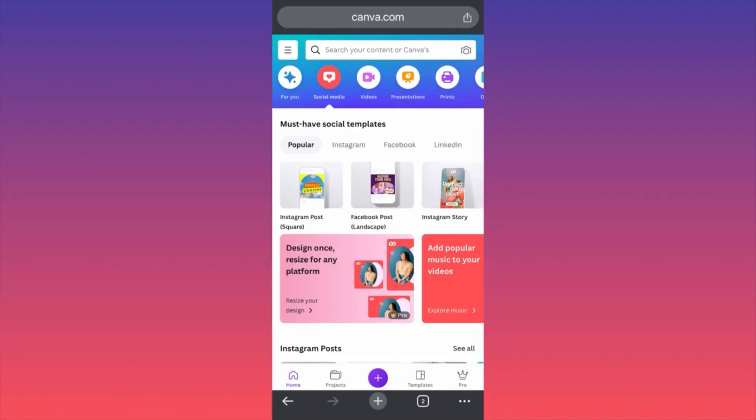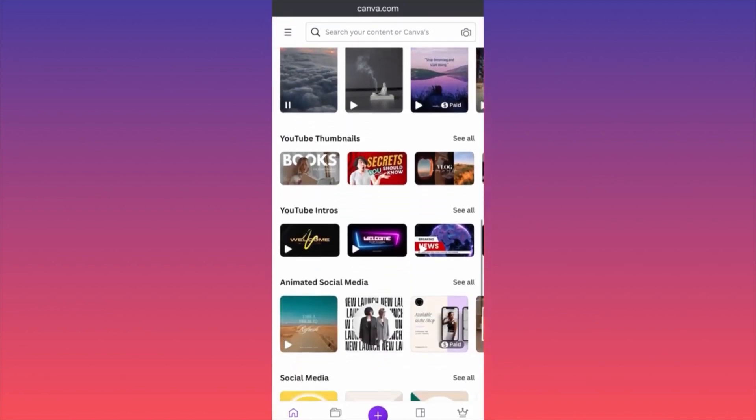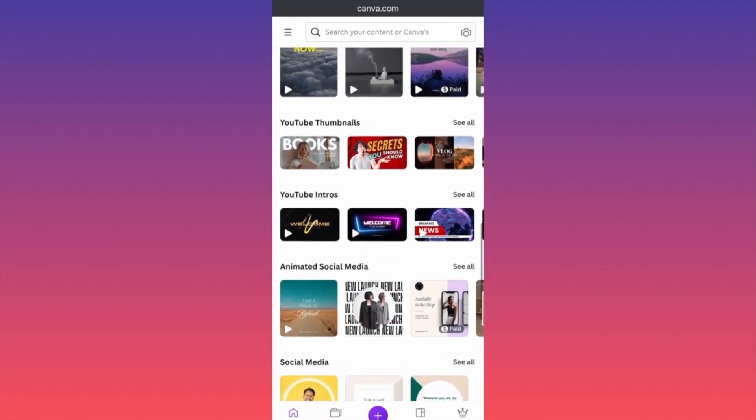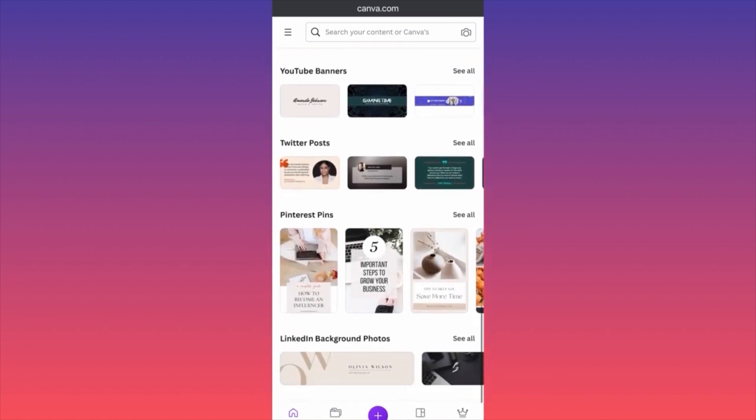In today's video, I'm going to show you how to create a YouTube banner on the Canva app using your own phone. First thing, when you log in on Canva, you want to come over here on the menu and click on Social Media. Then you want to scroll down to the section about YouTube. Here you will find different YouTube thumbnails, YouTube intros — scroll down and this is where you're going to find the YouTube banners. You want to click on it.